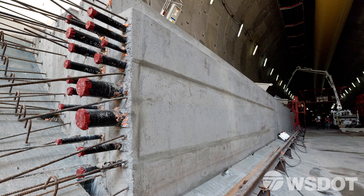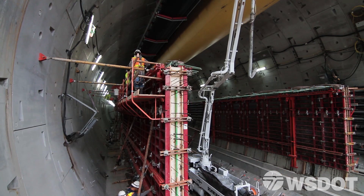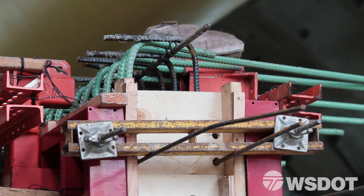While that crew is on the corbels, the crew behind them will begin bringing in the formwork to build the walls, and the walls will sit on top of each of those two corbels. The wall is built like an upright sandwich with forms on either end and steel and concrete in the middle.